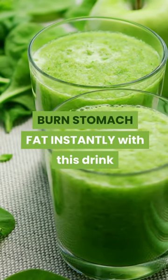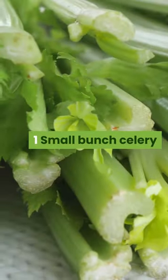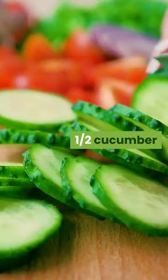Burn stomach fat instantly with this drink — part of our 14-day smoothie weight loss challenge. Ingredients: one small bunch celery, one green apple, one half cucumber, one half lemon.